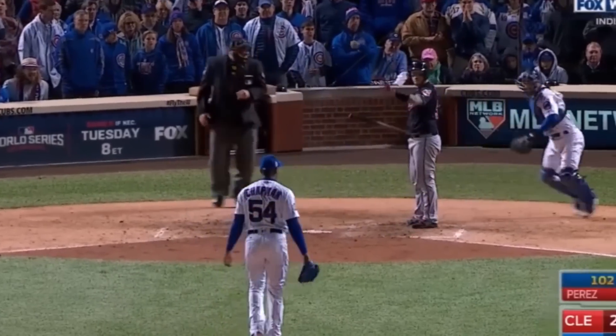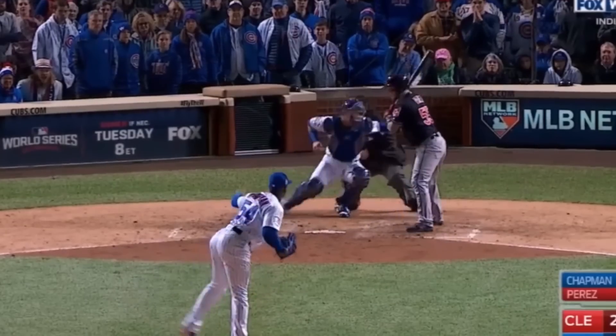Next up, we have Wilson Contreras picking a 102 mile an hour fastball in the dirt and then coming up athletically to make sure that if a runner tried to advance there, he would have absolutely no chance. Just look at that — that's a one in a million scoop right there.